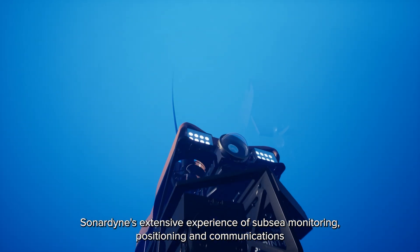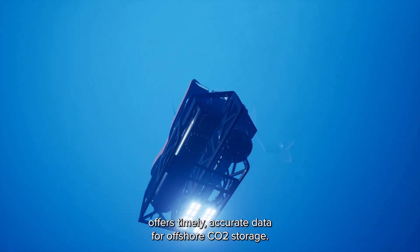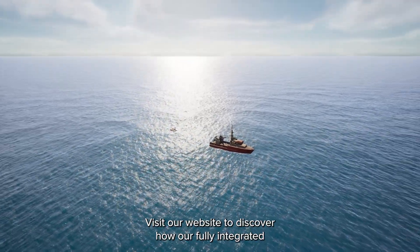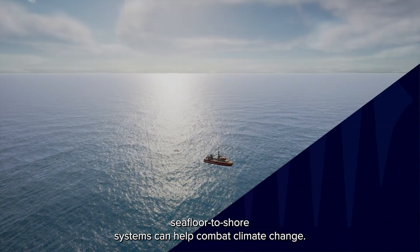Sonardyne's extensive experience in subsea monitoring, positioning, and communications offers timely, accurate data for offshore CO2 storage. Visit our website to discover how our fully integrated seafloor water-to-shore systems can help combat climate change.